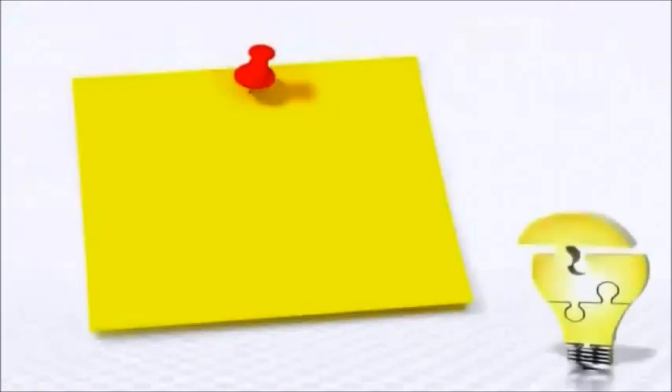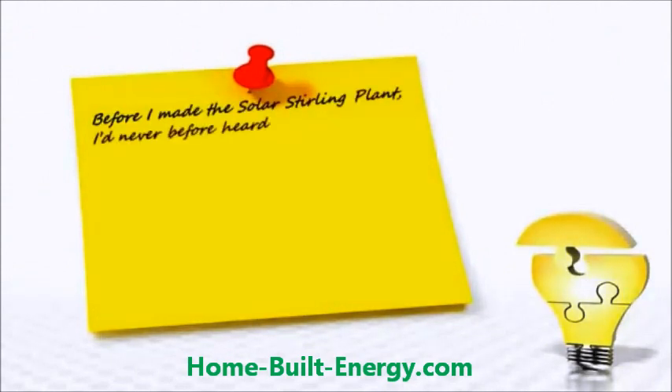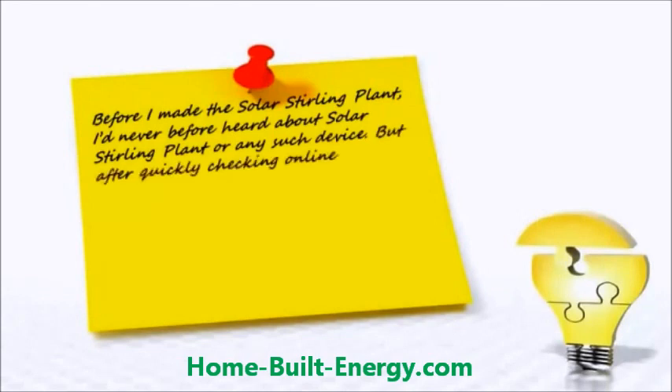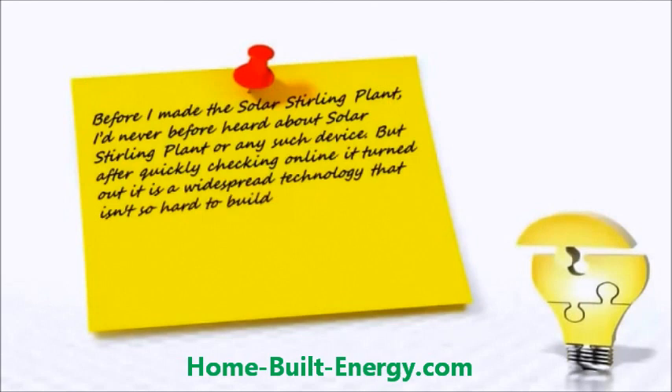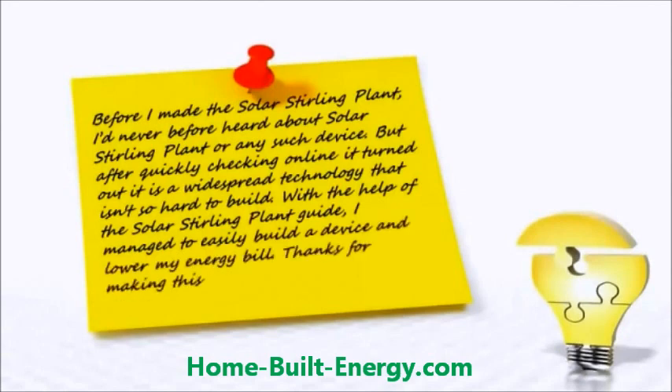James Watkins of Honolulu, Hawaii told us: 'Before I made the Solar Sterling Plant, I'd never heard about it or any such device. But after quickly checking online, it turned out it's a widespread technology that isn't so hard to build. With the help of the Solar Sterling Plant guide, I managed to easily build a device and lower my energy bill. Thanks for making this easy-to-follow guide.'